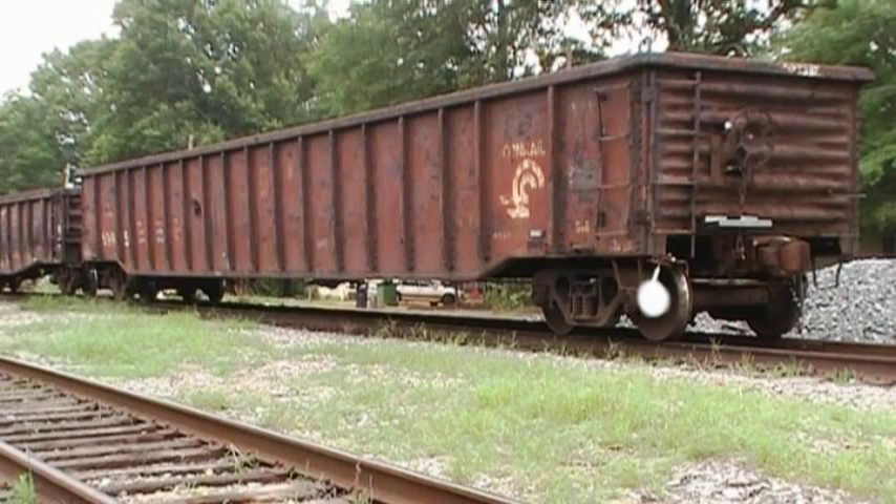So let's determine the location of the wheels. This wheel here is L1, L2, then there's L3 and L4. From the B end on the other side, the wheels will be R1, R2, R3, and R4.